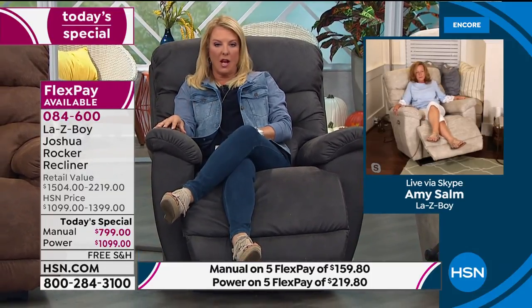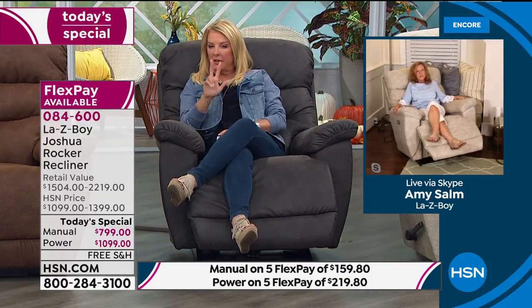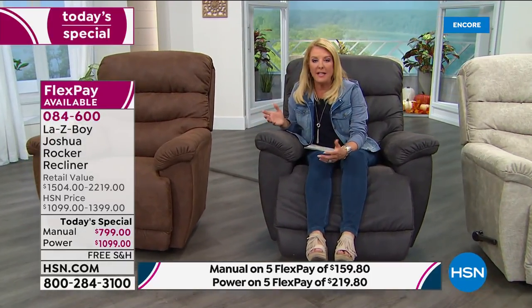82% said La-Z-Boy met or exceeded their expectations in value. They are all about comfort, durability, and innovation — for almost 100 years, starting in 1927 with the innovation of reclining with full lumbar support. With manual you get 54 reclining positions and never lose lumbar support; with power you get infinite positions. You buy this once — the frame, mechanisms, and parts are all covered for the life of the chair. With cheap recliners they break down, get lumpy, and lose support. Not with La-Z-Boy.